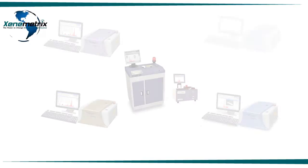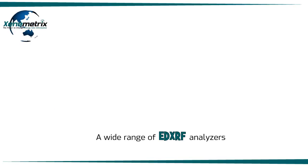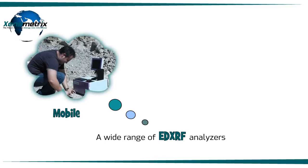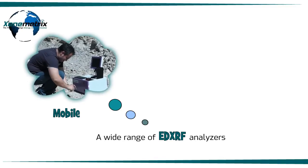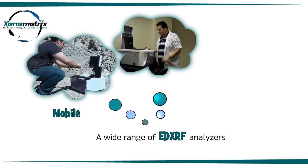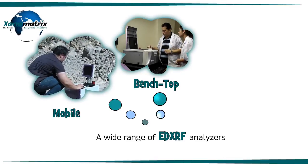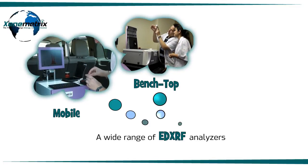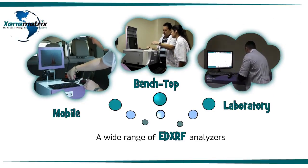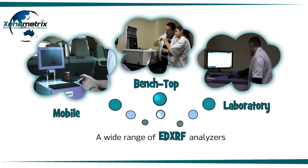Xenometrics series versatility includes a wide range of EDXRF analyzers: compact mobile spectrometers that can easily be transported between sites without any compromise in analytical abilities; benchtop spectrometers that are fast, accurate and easy to use, fitting comfortably on every laboratory bench; and laboratory spectrometers with outstanding analytical performance, including traces and miners analysis.